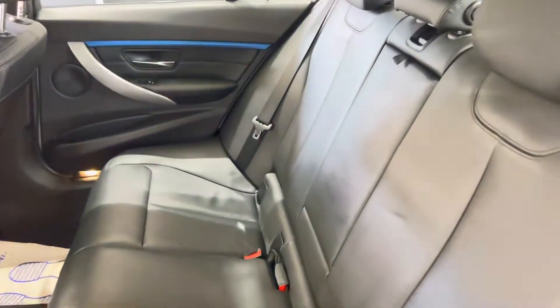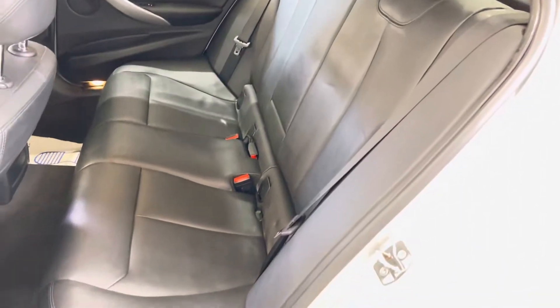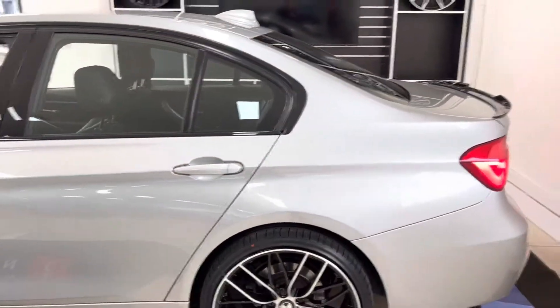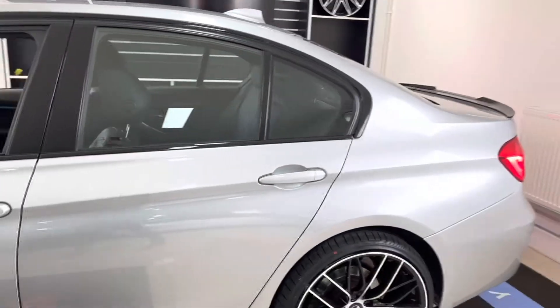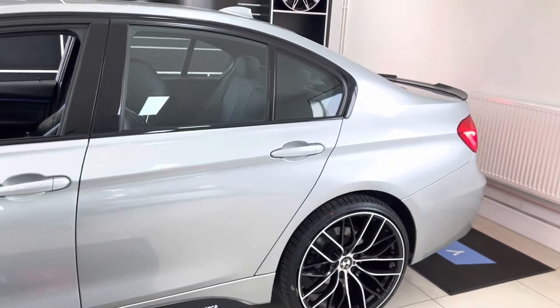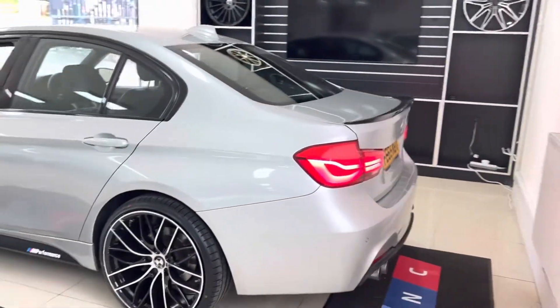For the rear passengers, there's a nice clean tidy setup — it's a three-seat ISOFIX with the central folding armrest. If you're looking at the vehicle and thinking you'd prefer one with privacy glass, that is not a problem. We can secure and do that for you in-house — simply mention it when you inquire about the vehicle.